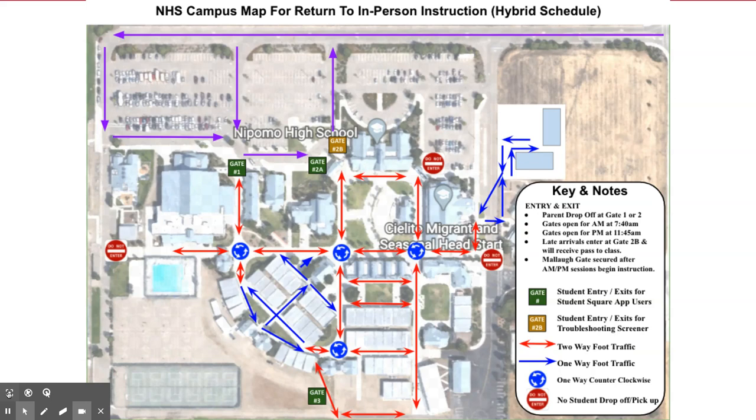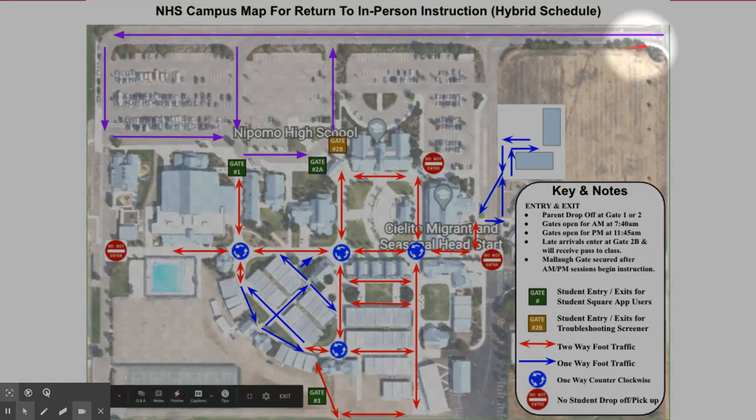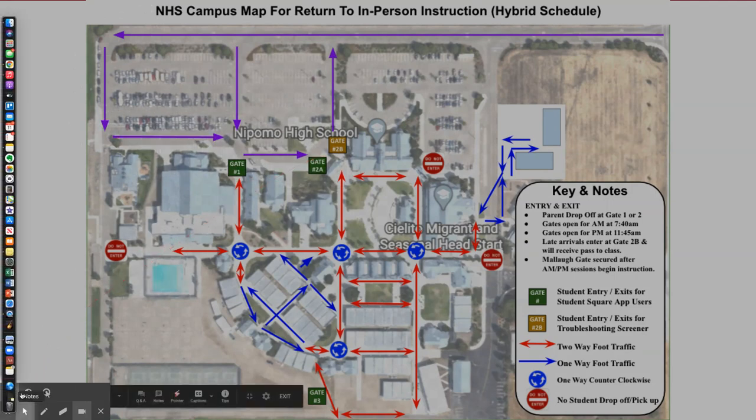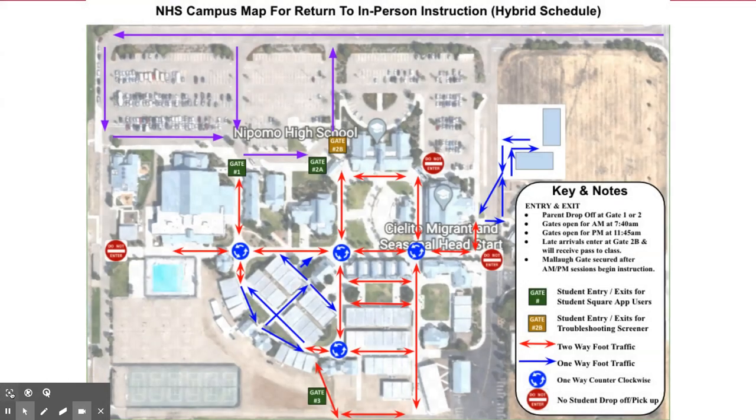For parents who are dropping off and picking up students, please enter through Titan Way. Drive all the way and proceed towards the football field, and you can drop off your students in front of the gymnasium or along the curb working your way back to the front office. We encourage you to drop off and pick up in those locations, and we plan for a smooth process and do not anticipate high levels of traffic for either session.